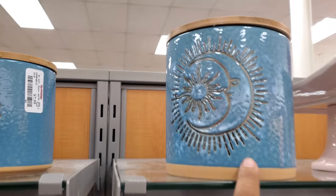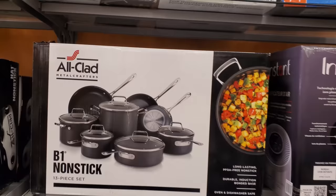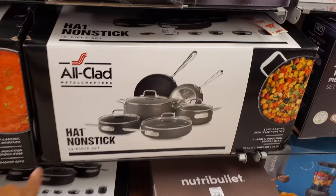These are $8 — All Clad. A three-piece set is only $100, and the 13-piece set is $400. Down here they have the HA1 non-stick 13-piece set for only $300, and over here this one's a 10-piece set for $300 as well. The pots are different.